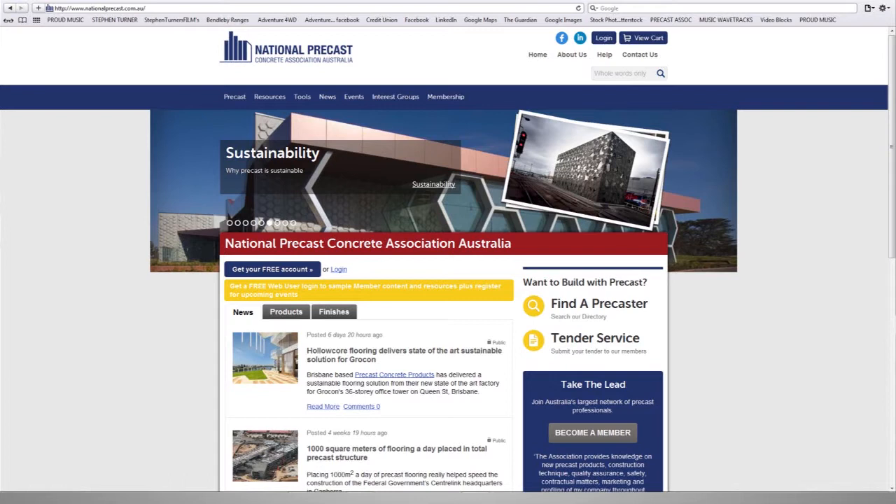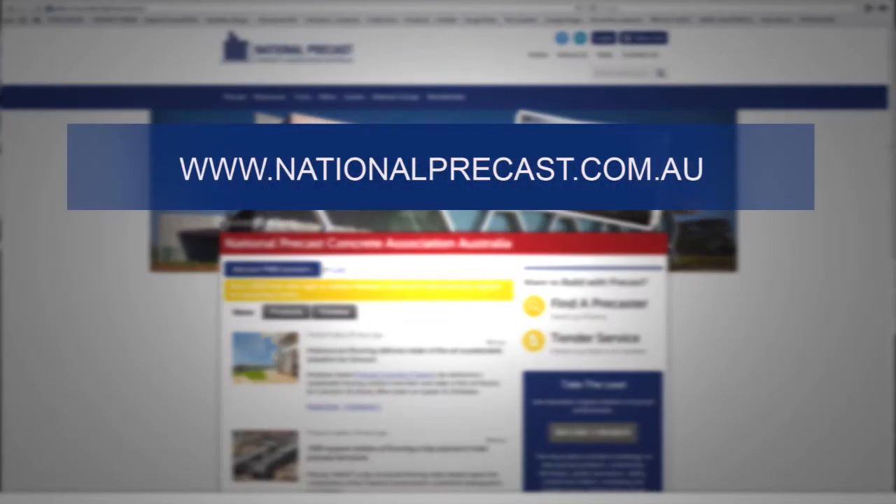For a list of precast manufacturers and for more information, go to www.nationalprecast.com.au.